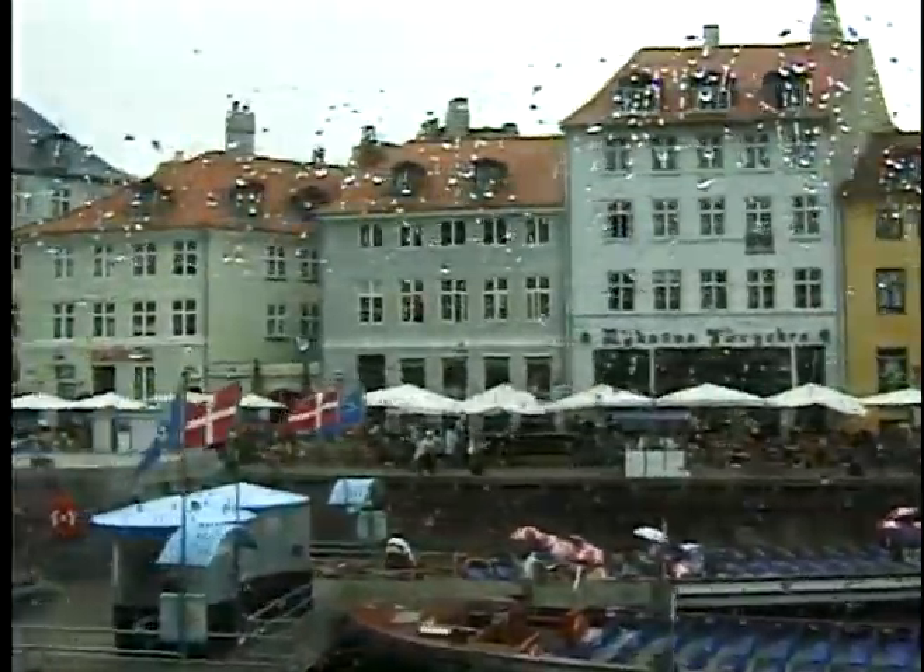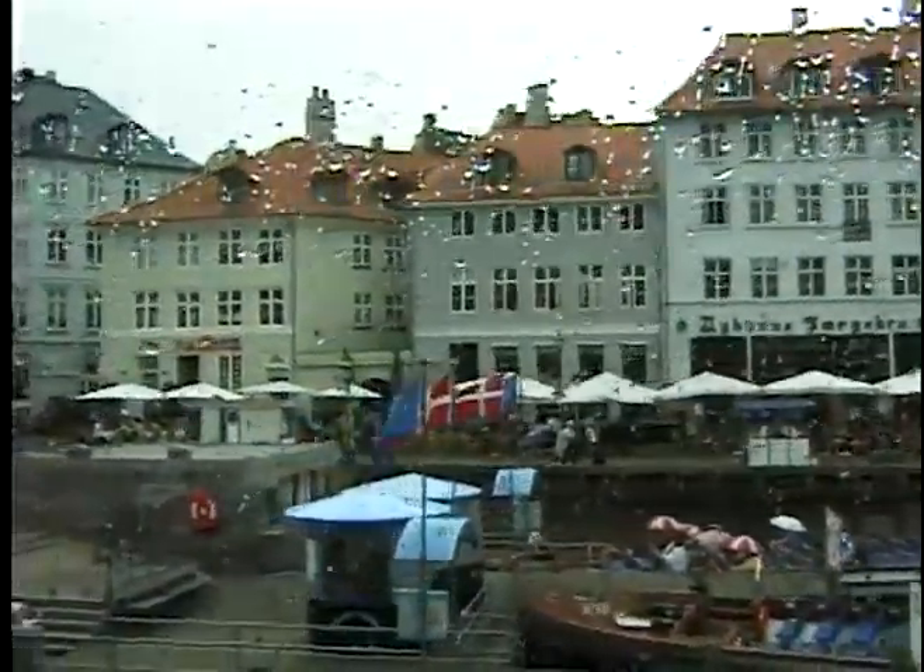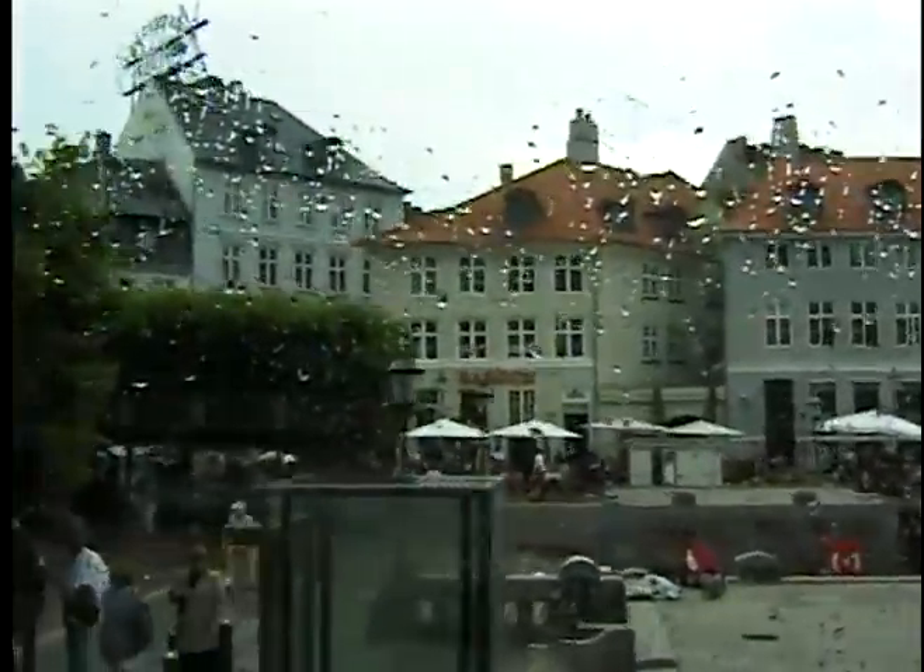Welcome once again to our city tour of Copenhagen as we start our trip again here in beautiful Scandinavia — beautiful, rainy Scandinavia. Don't go over and wipe off your television set, it's us. Sort of like a lot of the days that we had here in the valley.